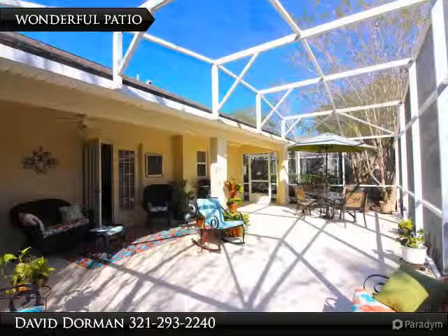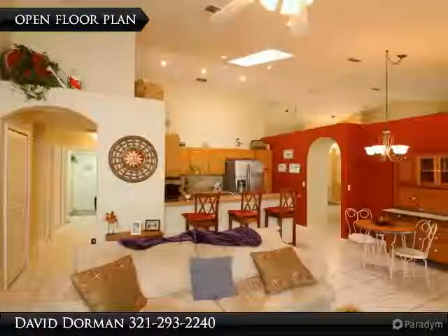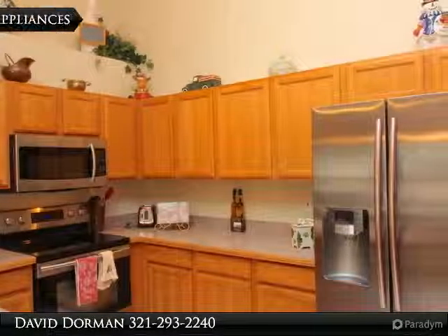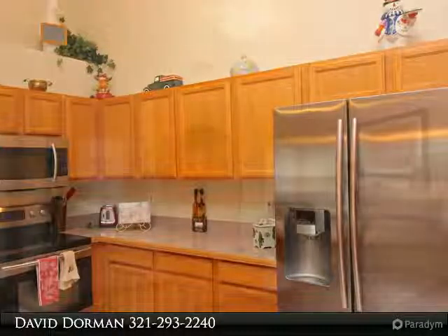Inside this well-maintained mature community is a very clean interior lot, one-story home offering tiled rooms, newer stainless steel appliances, and a fantastic large roomy screen patio — great for the buyer who likes to entertain, or someone who just wants to sit back, read a book and enjoy the day.